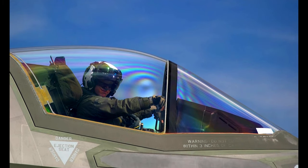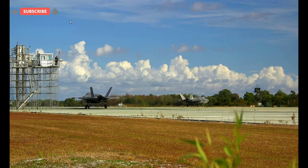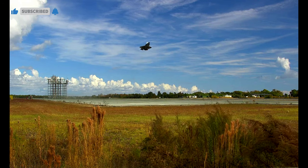We look to do this inside of the enemy's missile targeting sequence so that we can bring in aircraft, load them, fuel them, and get them back into the fight before we ourselves become a target.